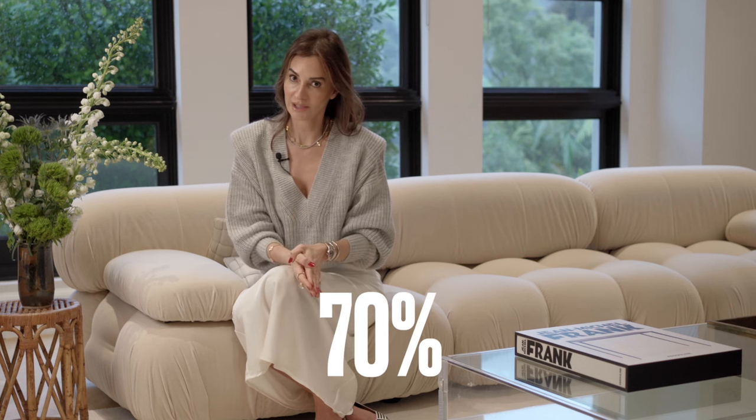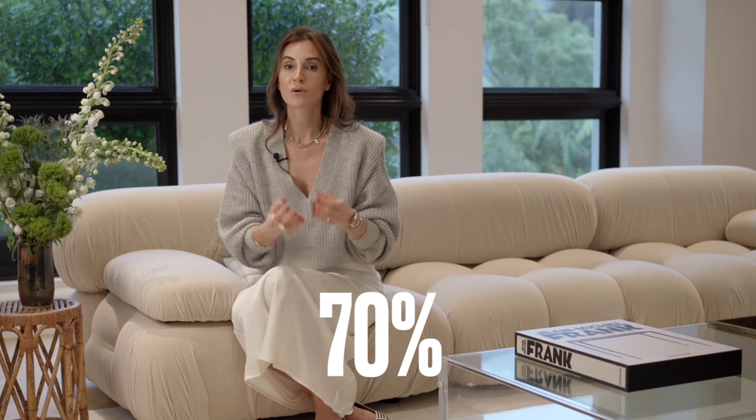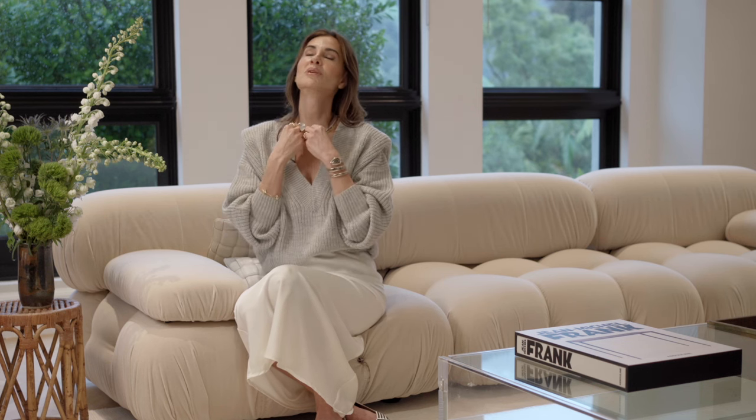We're getting close to 100,000 subscribers. Did you know that 70% of you who watch this channel regularly have not subscribed? It would be a dream come true and I would be so appreciative. There is no gatekeeping at Nina Takesh Designs — none. And I'm going to give away a really big secret, so I hope you guys implement this today.